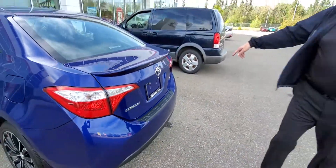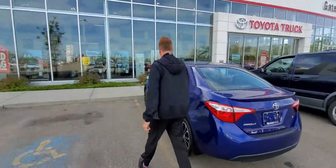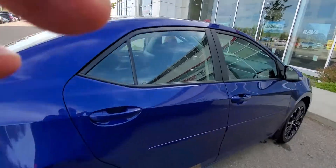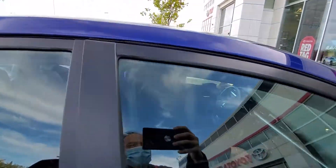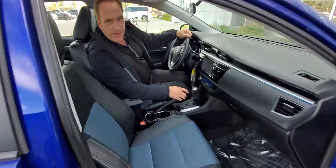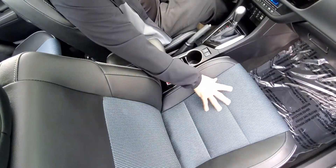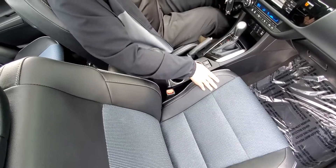Let me show you a few great features on the inside. This one has a lot of great features, including sporty fabric and leatherette trim seats.